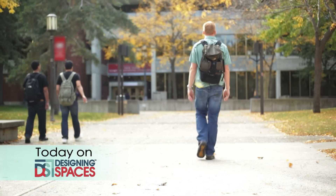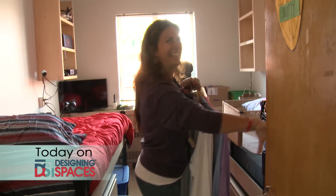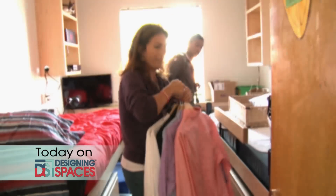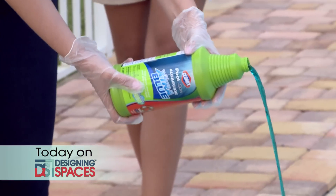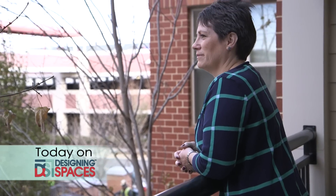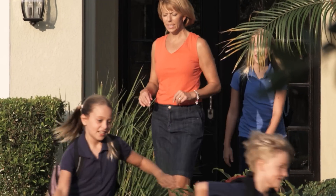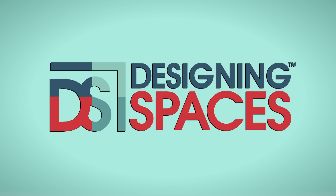Buying that first home may be within reach if you know the right pathway to a mortgage. It's off to college for many of our kids, and life in a dorm room presents its challenges — we get storage and organization tips from an expert. Don't let algae put a damper on your summer fun; we'll show you what you can do to restore it to a sparkling clean. Searching for a new apartment can be frustrating, especially when you're in a hurry — we've got just the answer for your apartment hunting needs. This is the show all about you and your space, your home and surroundings. We are Designing Spaces.